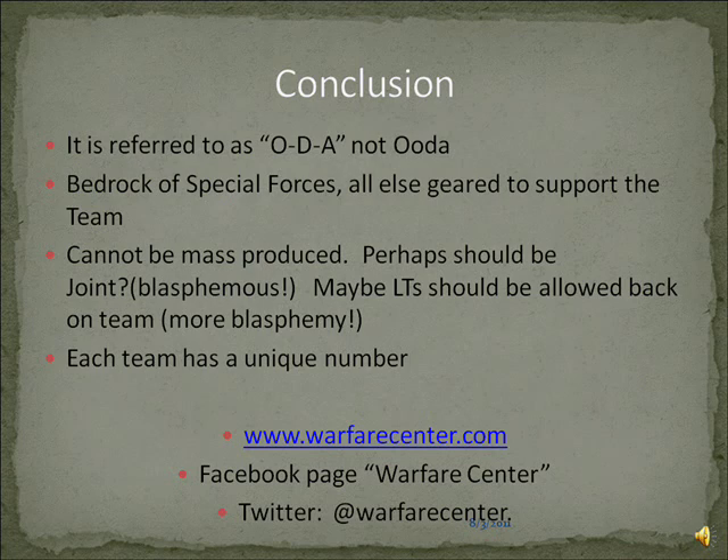It's ODA — not ODA or ODA. It's the bedrock of Special Forces; everything else in Special Forces is geared to supporting or enabling the team. It cannot be mass-produced — it's one of the SOF tenets. It takes a lot of training for each individual and time to become a team member. Frankly, they don't spend enough time on the team. Perhaps it should be joint to expand the recruiting pool, since QDR mandates more Green Berets in uniform, but we haven't expanded our recruiting pool beyond only the Army — that's blasphemous, I know. Maybe lieutenants should be allowed back on team; they were the XOs of the team up to the 80s, but that would be more blasphemy. Each team also has a unique number. You can find us at warfarecenter.com — we also have a Twitter account and Facebook. Thank you.